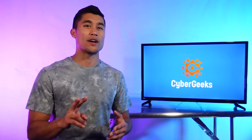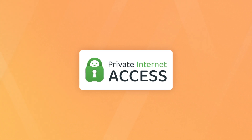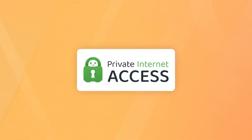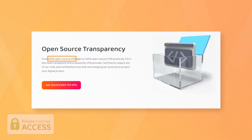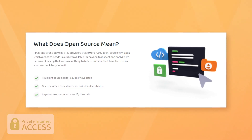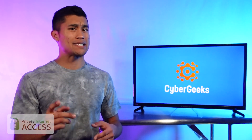But now let's talk about two other great options that might have something else you're looking for specifically. Private Internet Access, also known as PIA. PIA's main advantage is that it's a 100% open source VPN, meaning that everyone, including you, can inspect its code and see how it works from the inside out. If you're the type of person that enjoys knowing exactly what they're getting, this point alone might sell PIA to you.